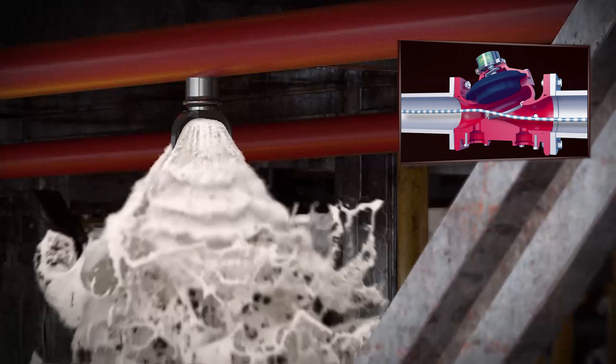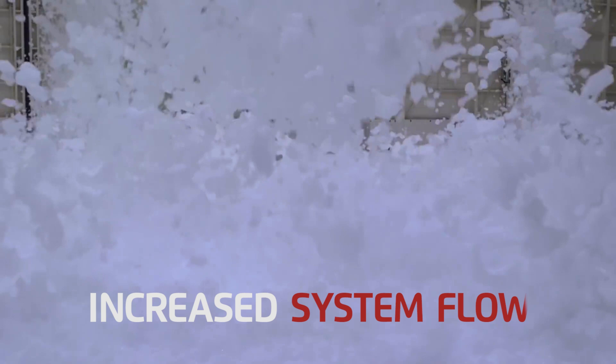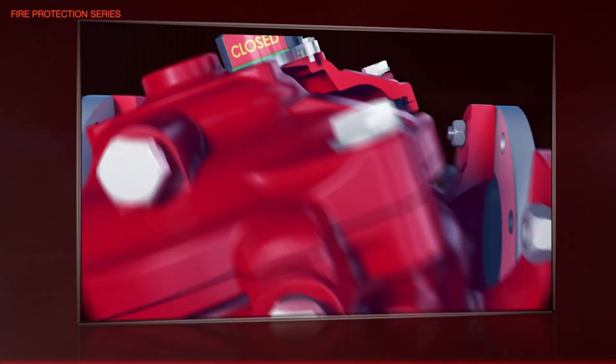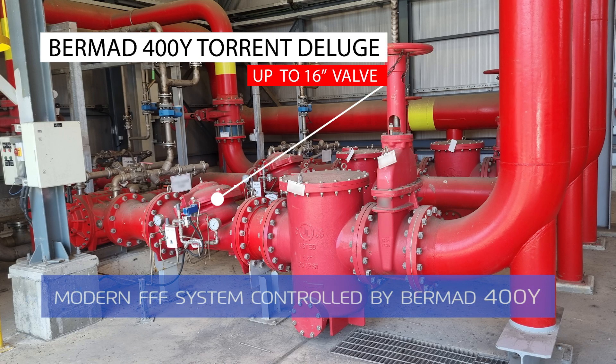The exceptional flow efficiency of the torrent valve enables a considerable increase in system flow compared to many common deluge valves. The field proven Bermad 400Y torrent deluge valves have been designed specifically for advanced fire protection systems and the latest industry standards.